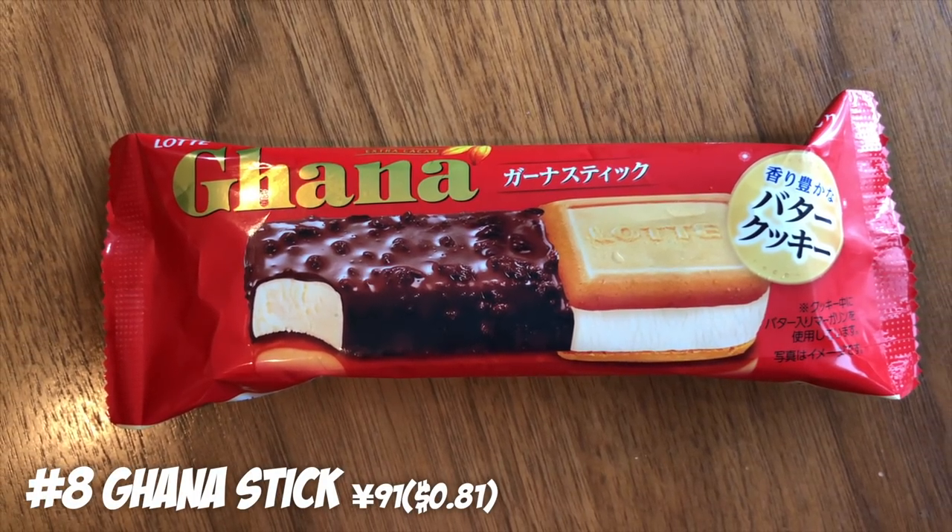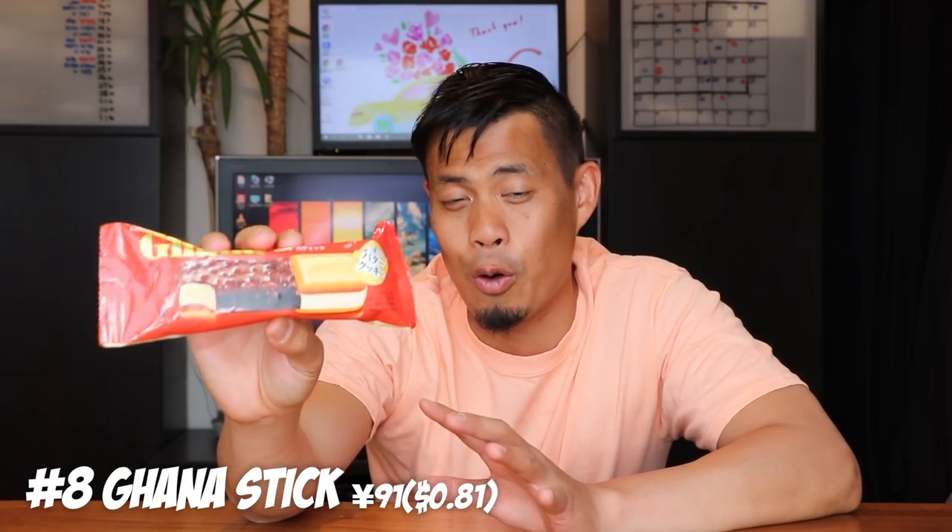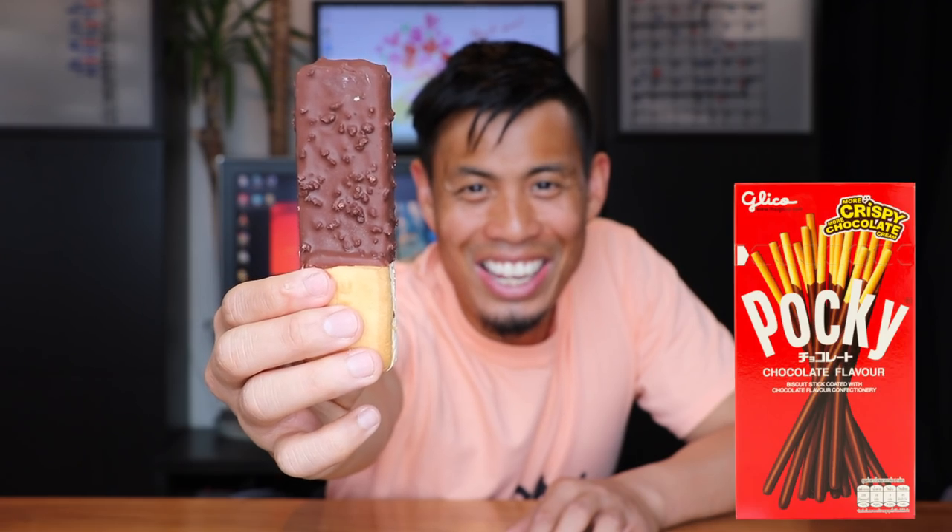Number 8: Ghana Stick. This one is not so new — I've had it before but it's still one of my favorites. The reason is I can never decide if I want a frozen chocolate ice cream bar or an ice cream sandwich, because I love both. With this I can get both: it's a frozen chocolate bar and an ice cream sandwich in one. It's like a huge Pocky!